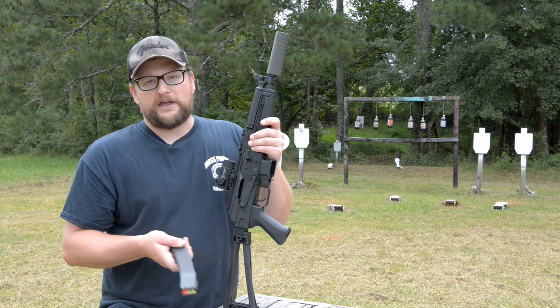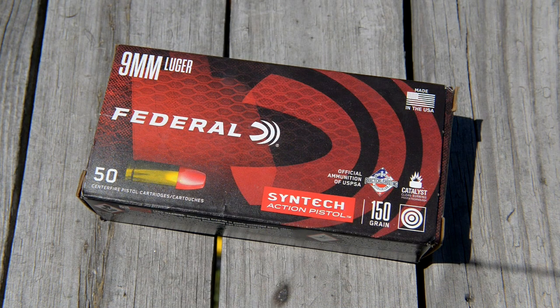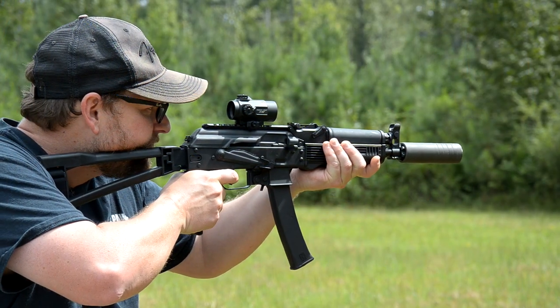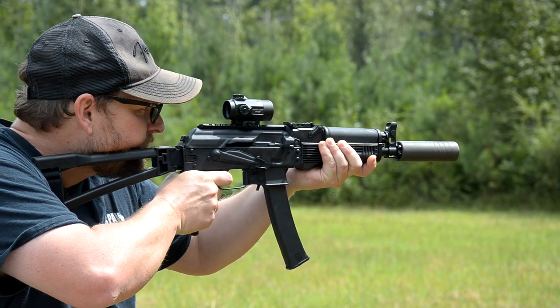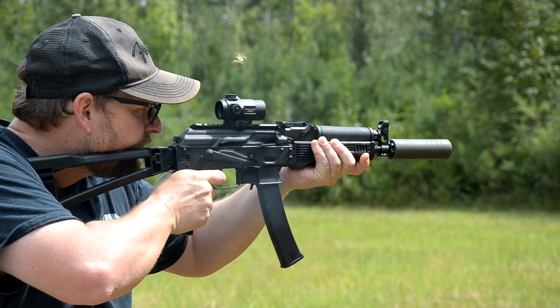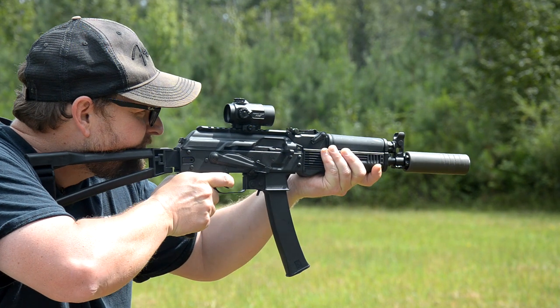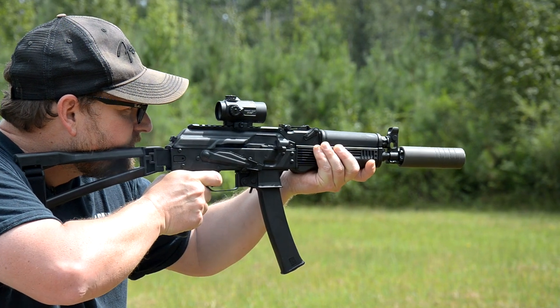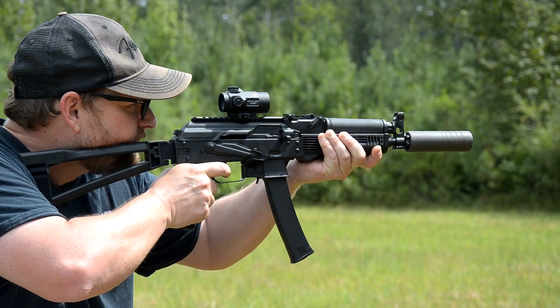All the ammo we have loaded up here is 150 grain Federal Syntec ammunition. This stuff is absolutely stellar for suppressed shooting — it sounds so nice. With this gun being a blowback I thought it was going to be a little bit more pitchy, but it really wasn't. It's not a pitchy gun at all. It's got a nice low tone.